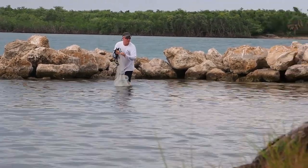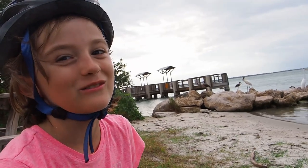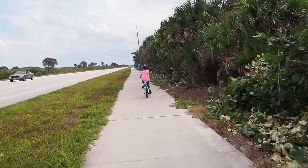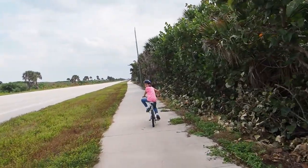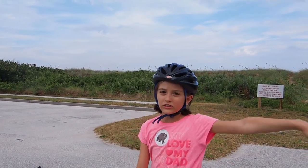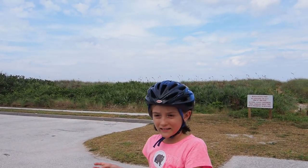It's so neat watching this fisherman cast with his net while the birds are just waiting nearby to see if there are any leftovers. The park is split up into different sections - one has a museum, one is the campground with another museum, and this one is another beach access.